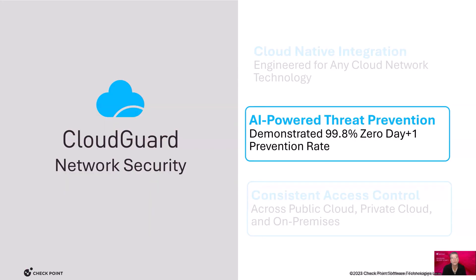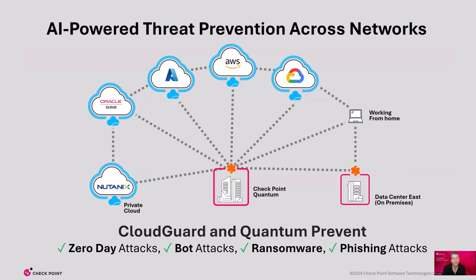Let's review Cloud Guard network security access control capabilities. Cloud Guard is AI-powered threat prevention for all your cloud investments. Cloud Guard applies the same threat intelligence across all network architectures, ensuring consistent security policies are enforced. You get the same advanced threat prevention on-premises and in clouds, protecting all networks from zero-day attacks, bot attacks, ransomware, and phishing attacks. Now there is a single interface to manage that threat prevention across all your networks and applications.